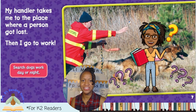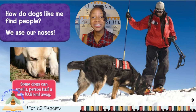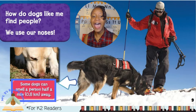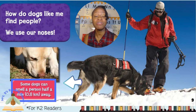I wonder how these dogs find people. Let's keep reading and we'll find out. How do dogs like me find people? We use our noses. I got my answer! Rescue dogs use their noses to find people. And look at this picture — it shows a dog smelling to find someone. The caption says some dogs can smell a person half a mile away. They've got some super noses!